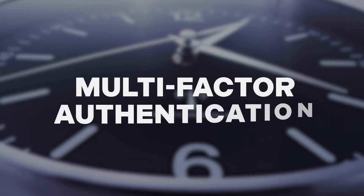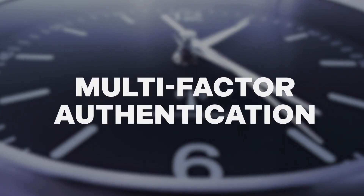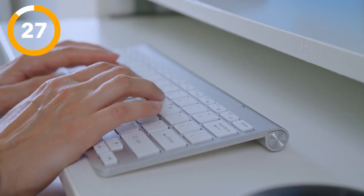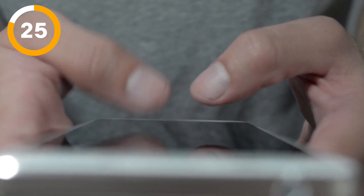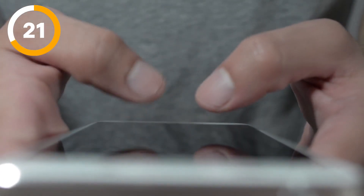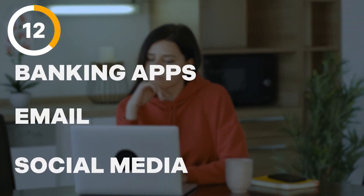Which brings us to multi-factor authentication, or MFA for short. MFA requires anyone logging in to prove their identity multiple ways. This may require answering a security question, responding to a text, or inputting a one-time code. Not every account offers MFA, but there are many that do. For example, banking apps, email, and social media accounts. Consider adding this extra layer of security to such platforms, as they often contain a treasure trove of personal information.